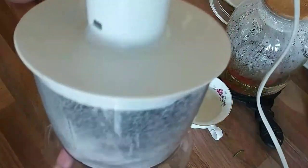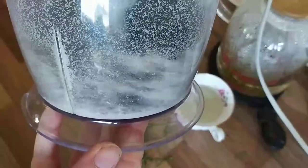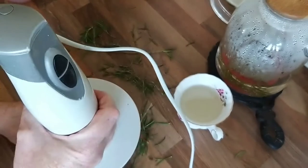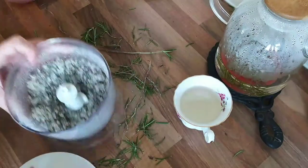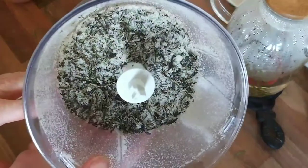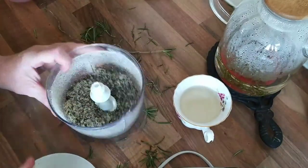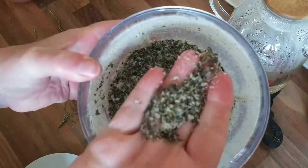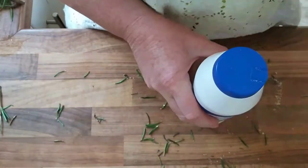I decided to try my hand at making rosemary salt. So I took about a cup full of Maldon sea salt and a really good handful of rosemary, taking it off the woody stems, and started to blend it down. The recipe said to blend it for eight minutes, pulsing with your blender until the rosemary is nice and fine. Once you have the consistency you want, you mix it with some regular table salt, then spread it out on a baking tray and put it in the sun to dry.